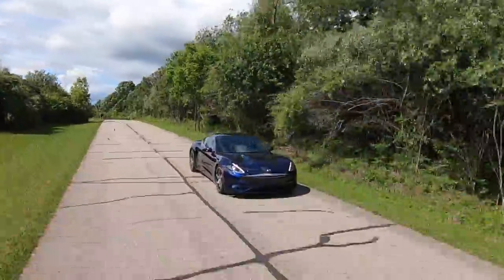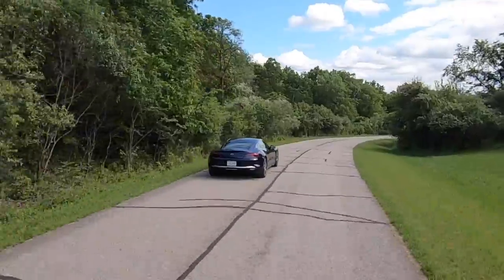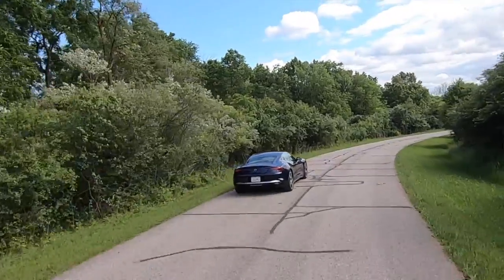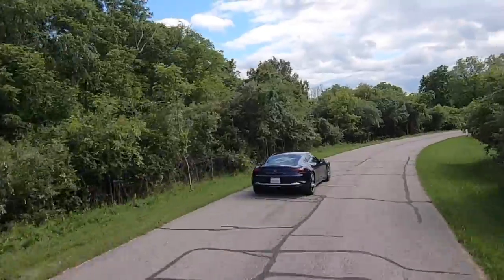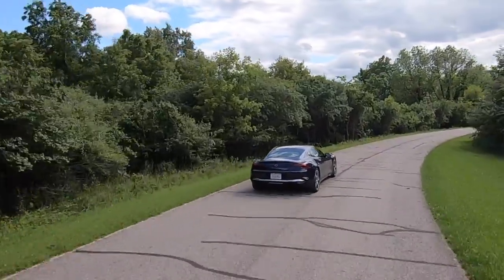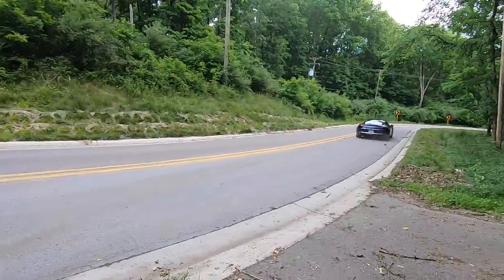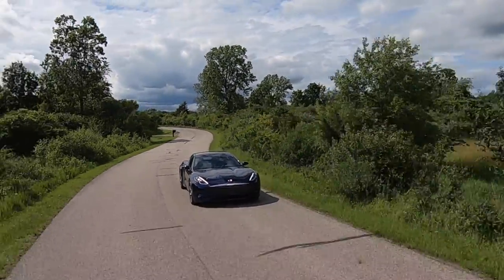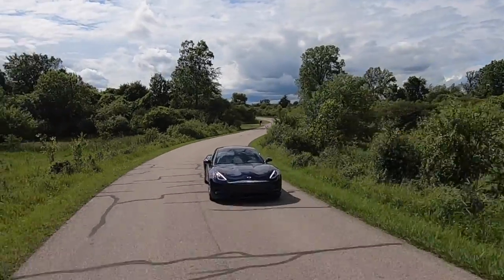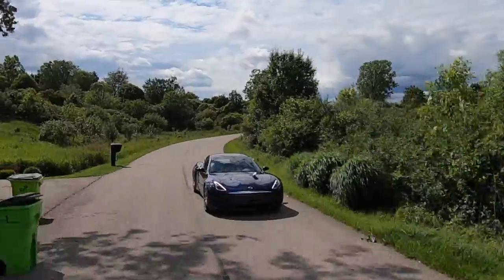This is a 2021 Karma GS-6L, a vehicle that was recently a Revero or Revero GT and ultimately started its life 10 years ago as the Fisker Karma, a company founded by former Aston Martin designer Henrik Fisker. It is a super sexy plug-in hybrid sedan with a BMW-sourced range-extending gasoline engine and two electric motors sending big power to the rear axle.